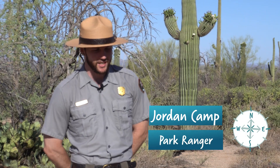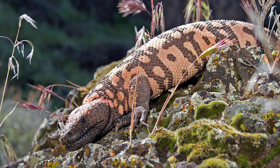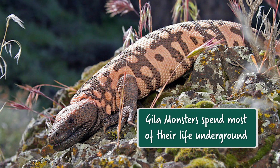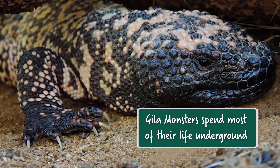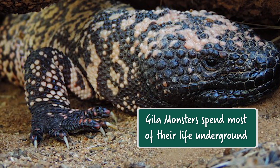Gila monsters are awesome — there's a lot I could tell you about. Topically, they are one of the first social distancers. A lot of people ask me where they can find them, why they don't see them. They're very elusive. They spend about 95% of their life underground. As far as we understand, they really only come up to the surface to eat, maybe check some stuff out, but then they go back underground.